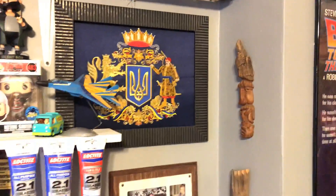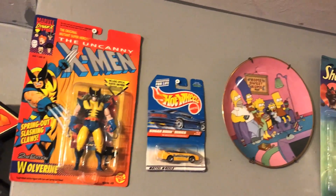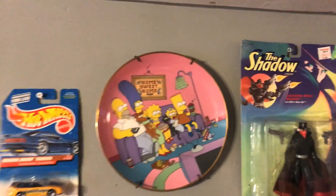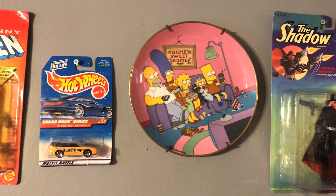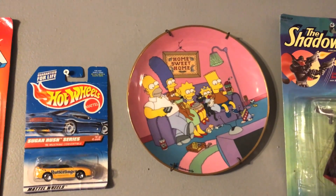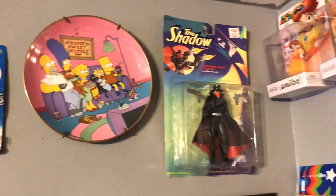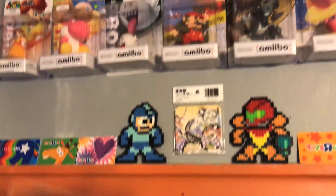This is my little Ukrainian corner — my grandparents' Ukrainian things and Lviv which is where I'm from. There's a Butterfinger Mustang — this plate is awesome. When I was 11 I saw it in a magazine and finally picked one up on eBay for about 8 bucks a year ago. The Shadow. And back to the Amiibos.